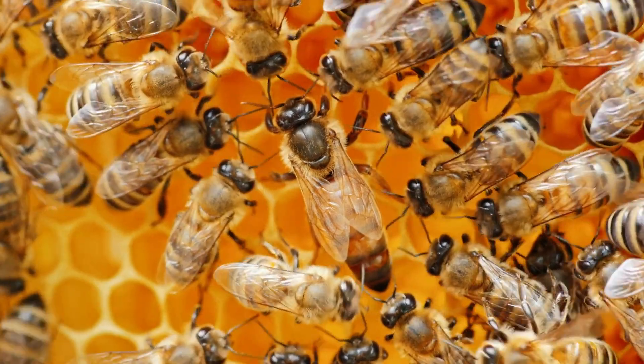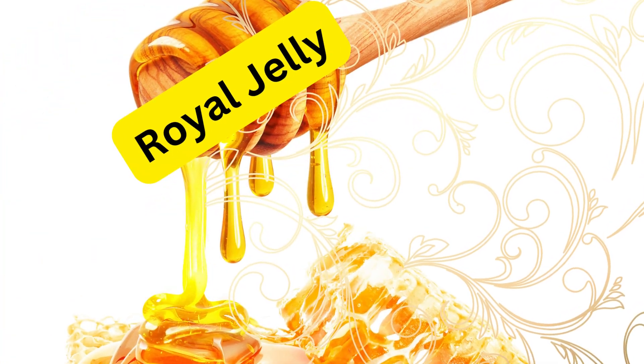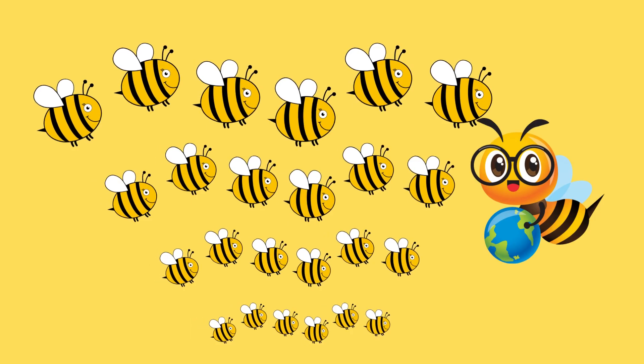The largest cells in a honeycomb, known as queen cells, are specially built for rearing queen bees. The queens are fed a special diet of royal jelly, enabling them to develop into reproductive individuals.